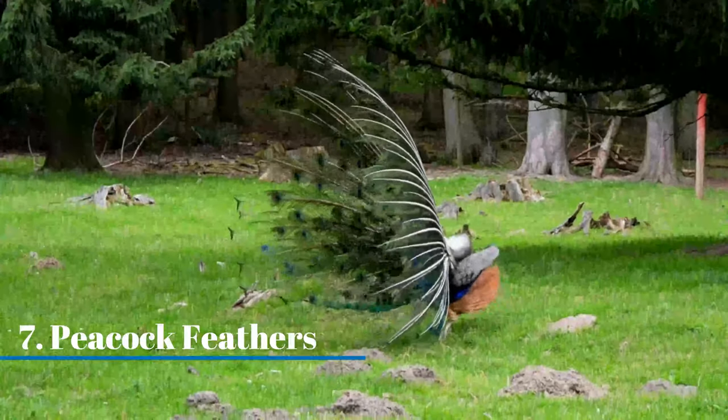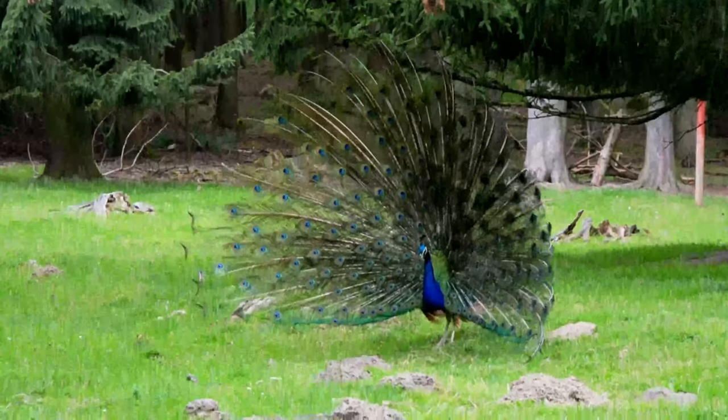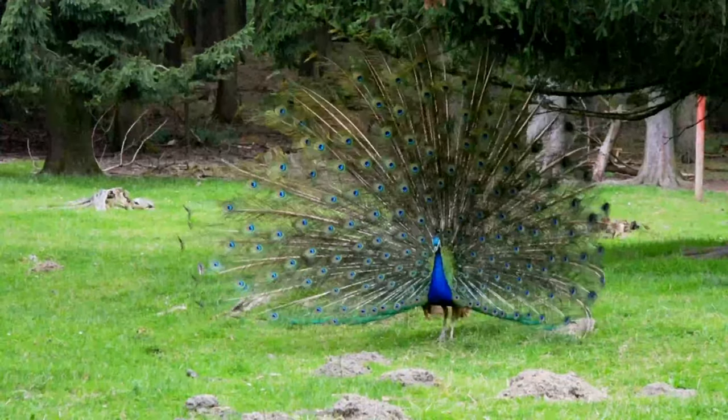Peacock feathers. Some species of lizards may be deterred by peacock feathers, as peacocks and other birds act as their natural predators.